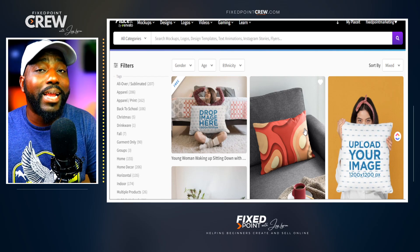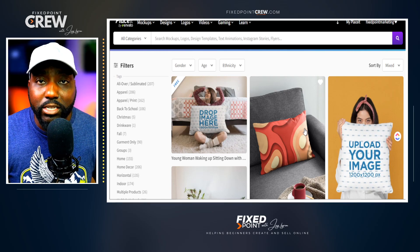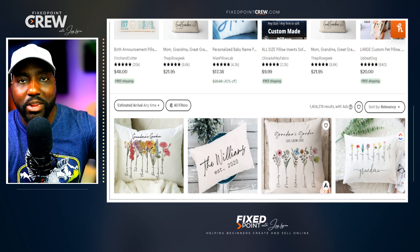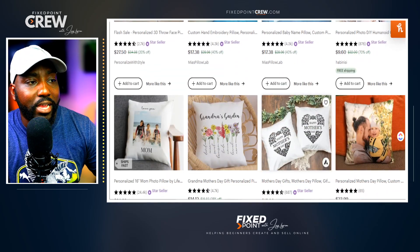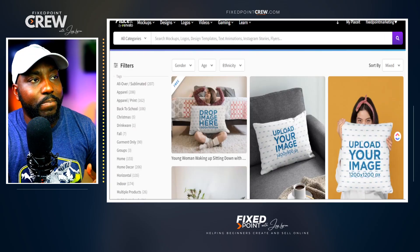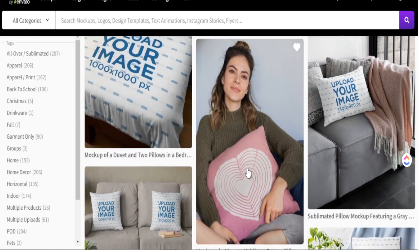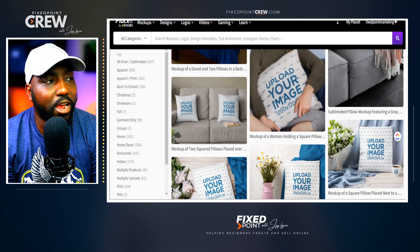I'm going to share how people are making a lot of money with print-on-demand pillows. If you feel the t-shirt niche is too saturated, this is one area to consider. One market working well on Etsy is personalized pillows — you can create these as a print-on-demand product through Printify, set it up with your design, and Placeit has the mock-up images available for pillows.